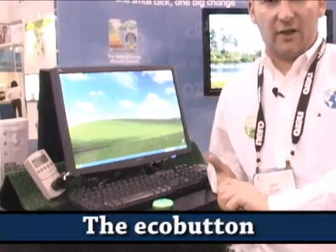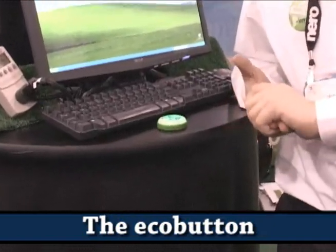Hello, Jeff Gunn from Bright Ideas Group in the UK. I'm here to demonstrate the EcoButton, a power saving device for your computer, which is designed to change the behaviour of people.